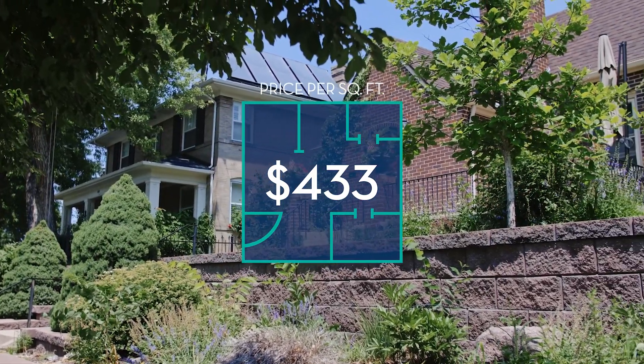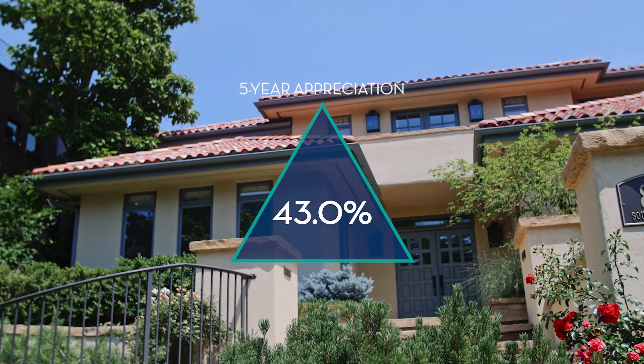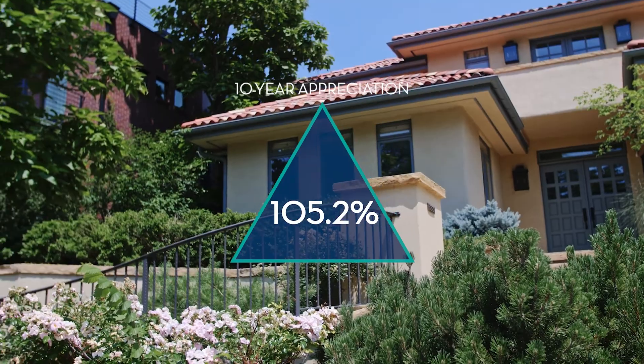Wash Park appreciated by 8.3% in 2020, 43% over the last five years, and 105.2% over the last decade.